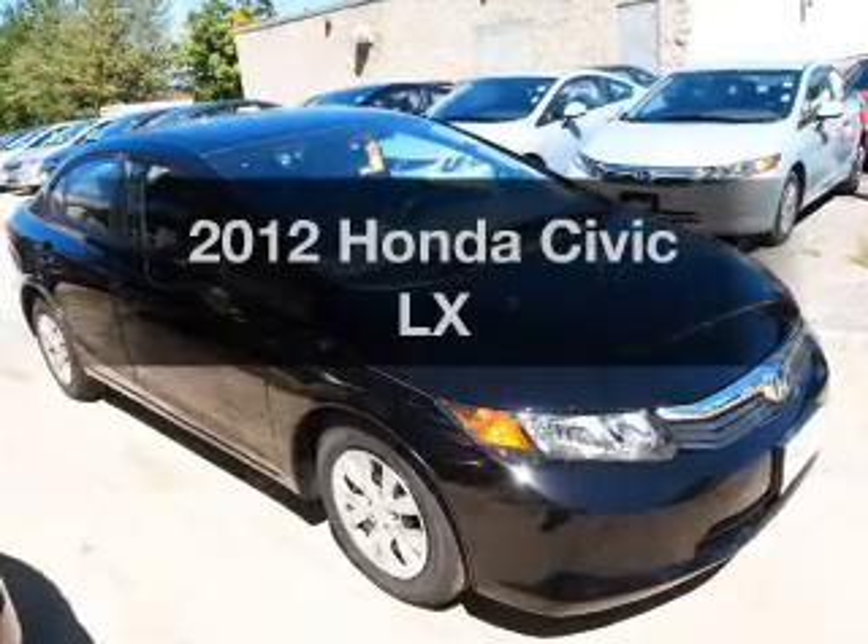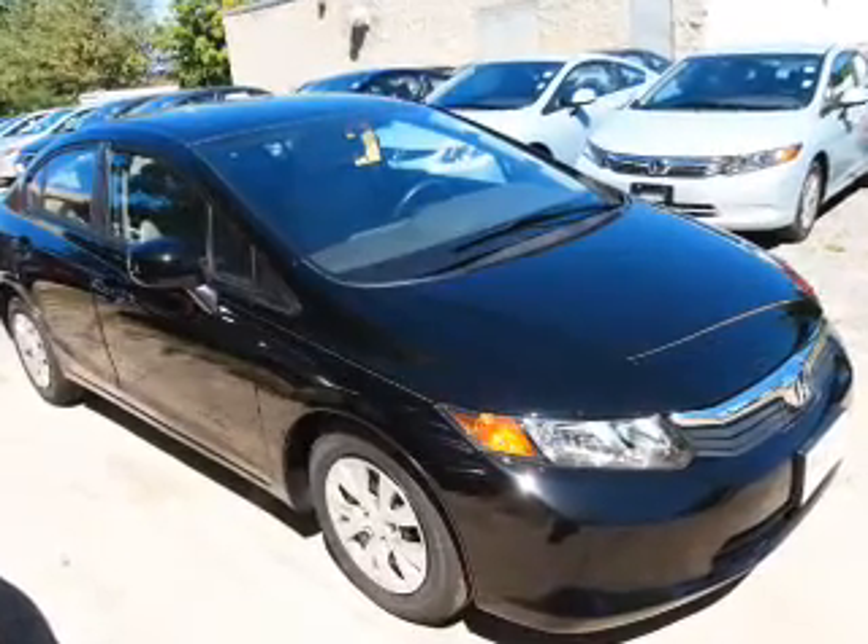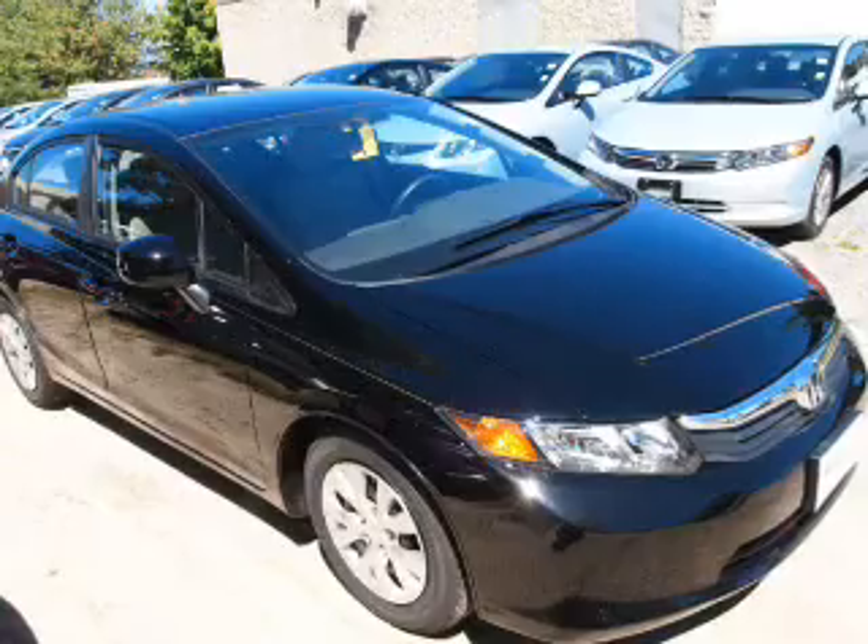Get noticed in this 2012 Honda Civic. Everything you need under one roof with this great vehicle.